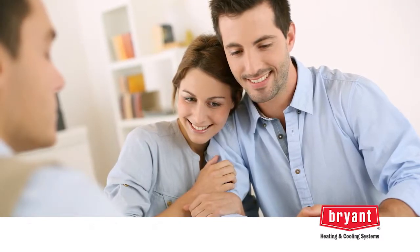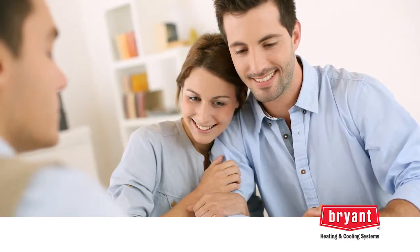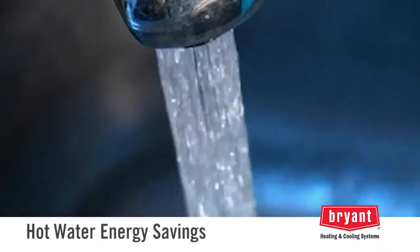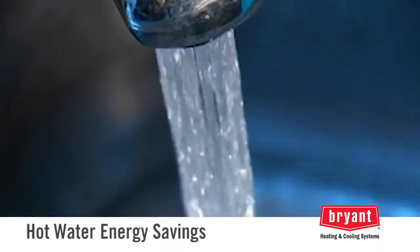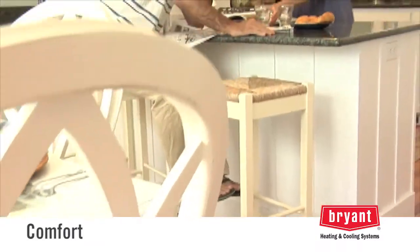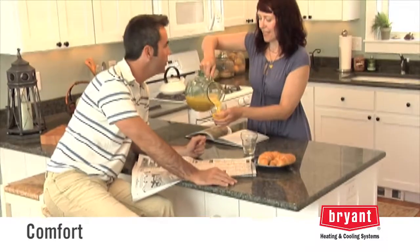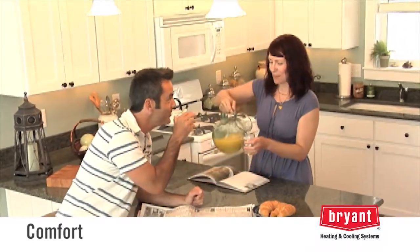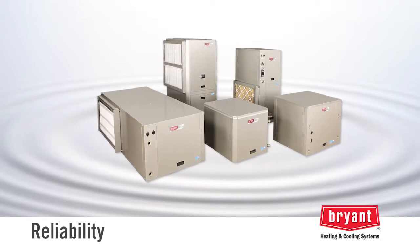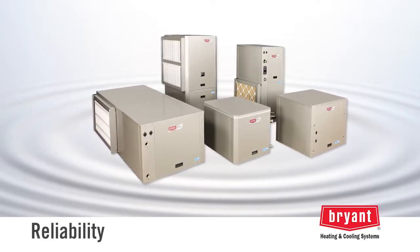In addition to savings in heating and cooling costs, geothermal systems offer other benefits including hot water energy savings. With an optional feature, hot water is generated and delivered into your water heater. Comfort: a geothermal water-to-air system can provide even temperatures throughout the home year-round with excellent dehumidification during cooling. Reliability: geothermal units are not subject to the stresses of weather extremes because they're installed indoors.